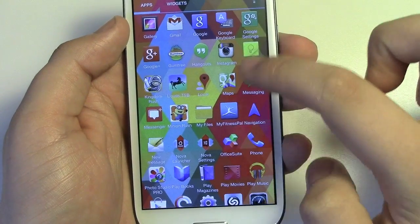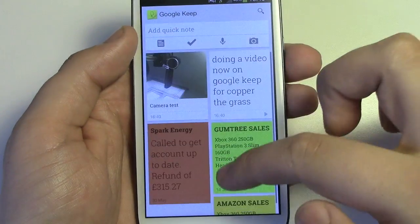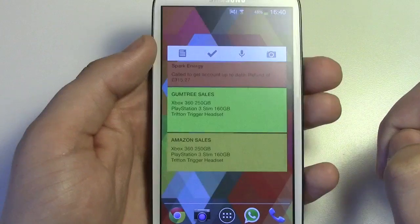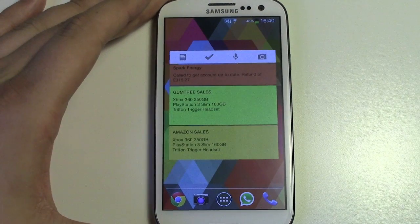If you go into the actual Google Keep application itself, you've got everything in a really nice interface. Not necessarily just from a widget standpoint, but the actual application itself is really helpful and easy to use. I use it pretty much on a daily basis to keep notes.